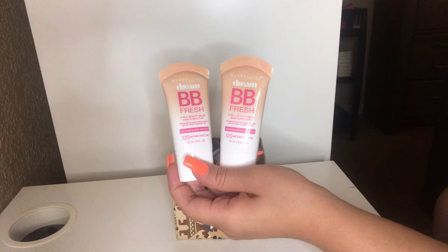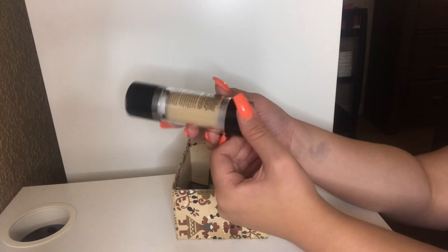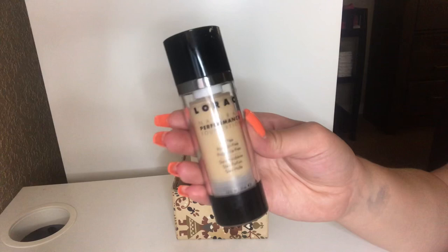I have this Lorac Natural Performance Foundation in the shade NP2. I'm going to let this go and pass it on to a friend — I just don't really reach for it as much. I really do like the packaging though — it's like that twisty up style. But I'm just going to pass this on.